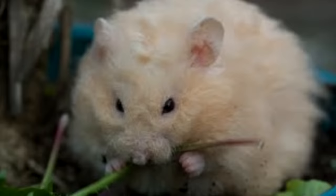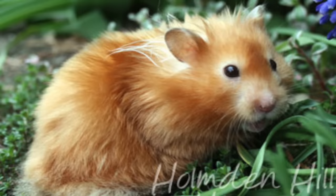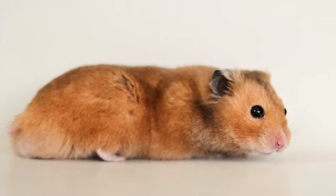Rex. Rexes have very fluffy and curly fur with curly whiskers. They're basically very fluffy and curly all round. Satin. This fur type has a glossy looking coat and they can be short or long furred.